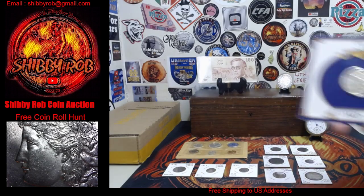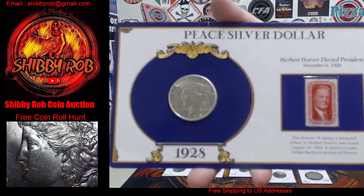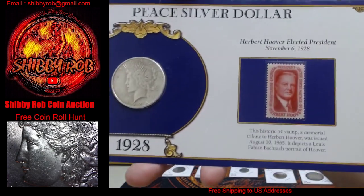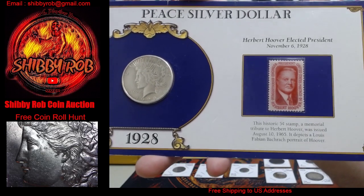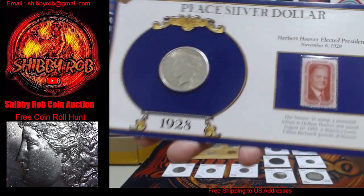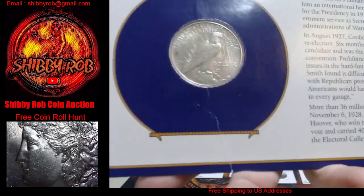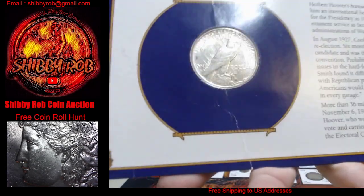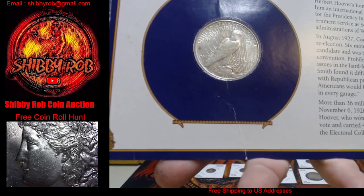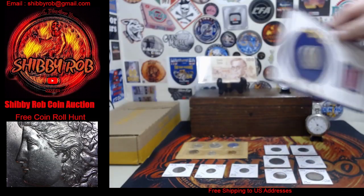This is really cool — this is a 1928 Peace Dollar, Silver Dollar, and it has a Herbert Hoover stamp in there also. The really cool thing about this one is — I don't know if you'll be able to see it — but this is a 1928-S San Francisco Mint Mark on this one. Very, very cool coin.